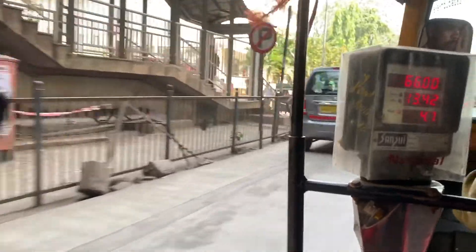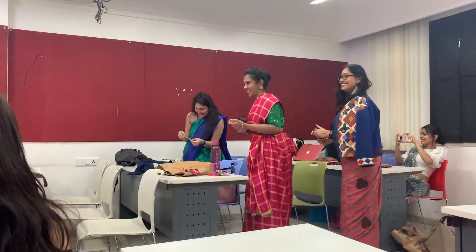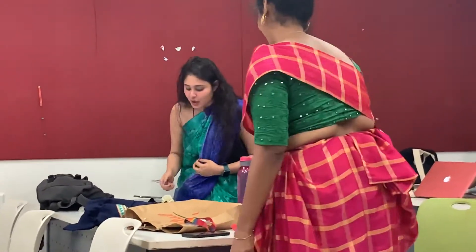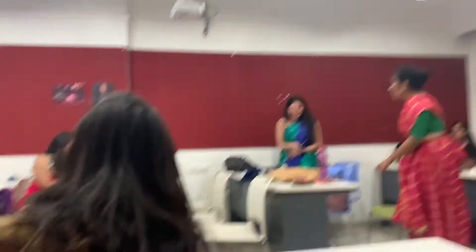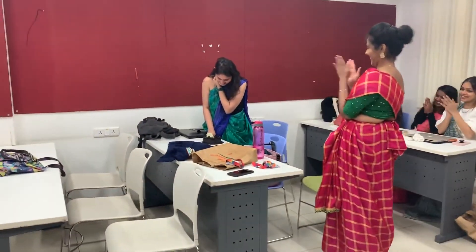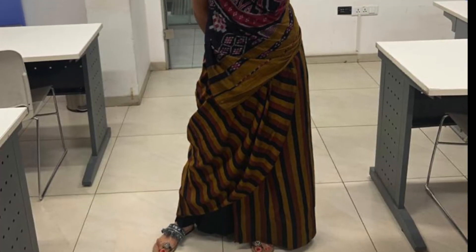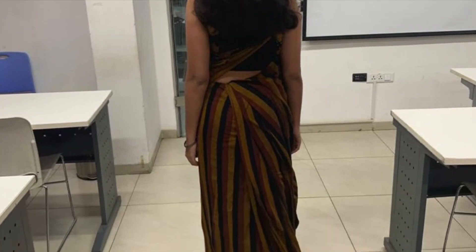Today I went to college by auto in this saree. It was also my friend's birthday that day, so we decided to get a cake for her and do a mini celebration. It was so much fun seeing everyone all dressed up in saree. I have to say this was such a comfortable drape, and I did get a lot of stares — but it was all worth it!